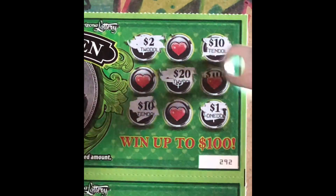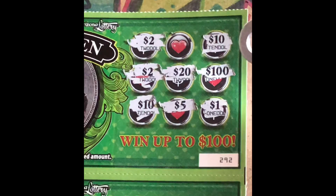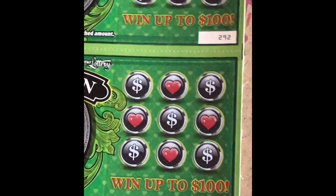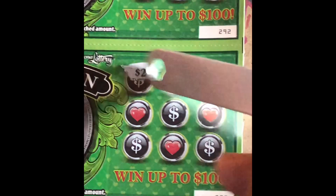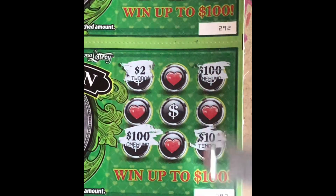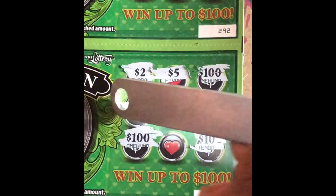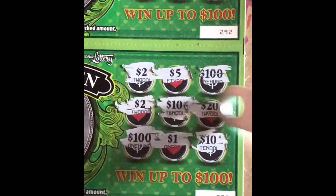Ticket 292: a $20, a hundo, a $5, another $2, and no winner. Ticket number 293: we got $2, a hundo, $10, another hundo, $10, a $5, a $2, a $1, another $20. No winner there.